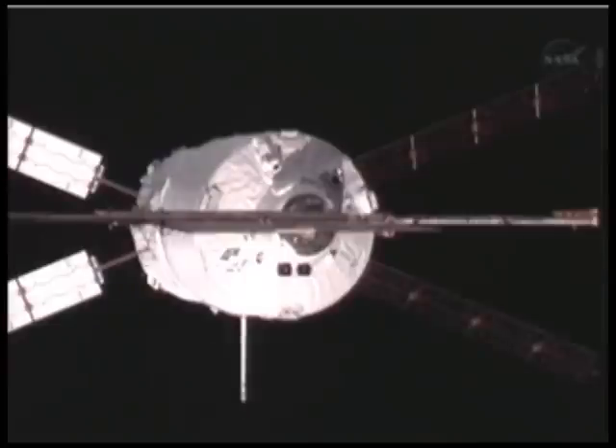It is currently at one of its final hold points as the ground teams, both here in Houston and at the ATV Control Center in Toulouse, France, do a final checkout of its systems and confirm that both the ATV and the ISS are in the proper configuration and all the docking systems are on, operating, and ready to support the activities coming up in just a few short minutes.